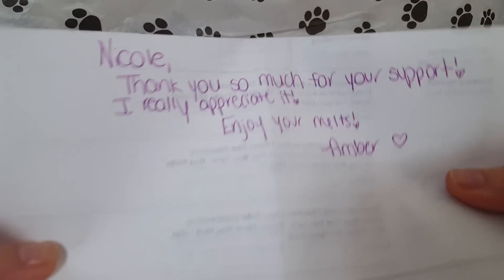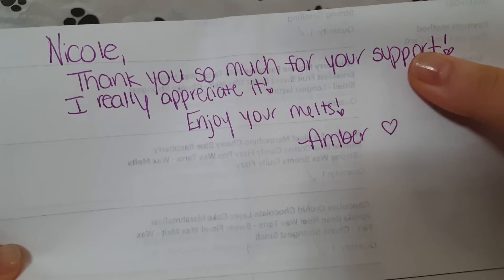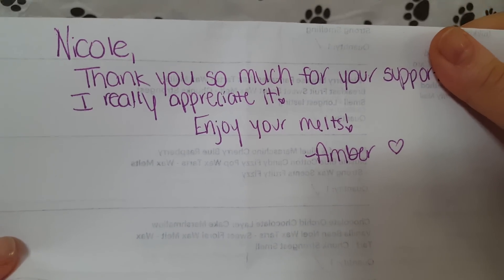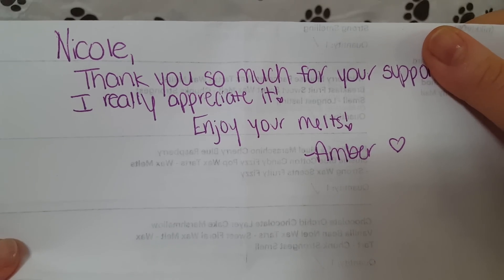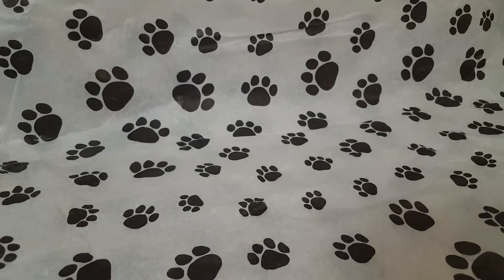She also wrote me a little note. It says 'Nicole, thank you so much for your support. I really appreciate it. Enjoy your melts. Amber.' I thought that was super nice. The packaging was awesome — very cute, as you could tell with the tissue paper. I just thought it would be a cute little background for this video.